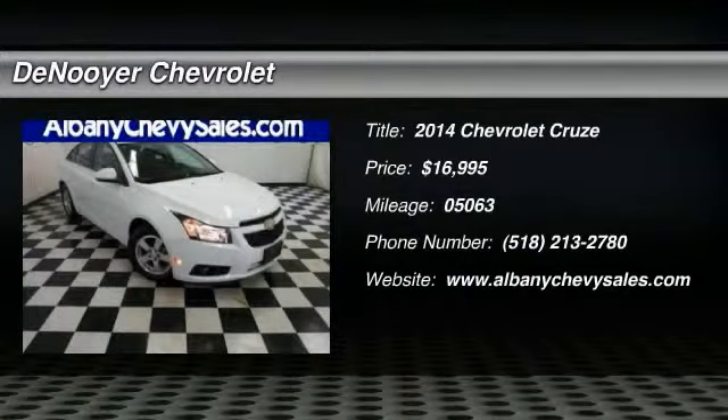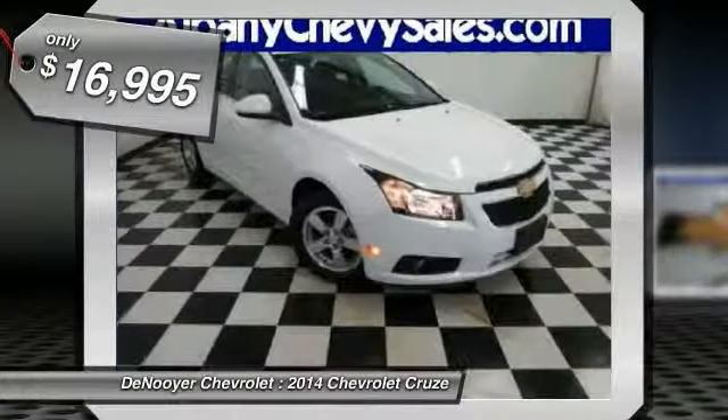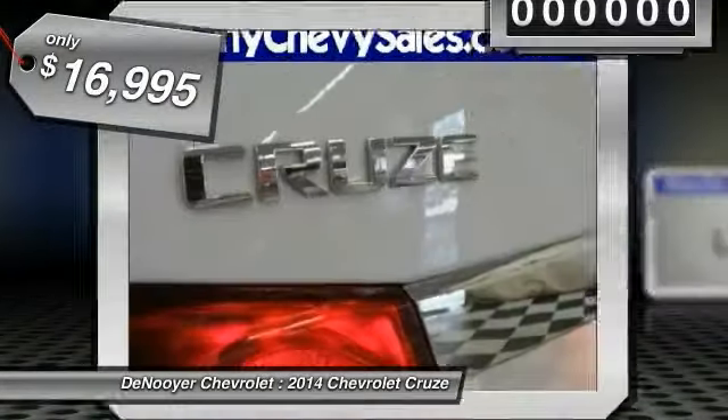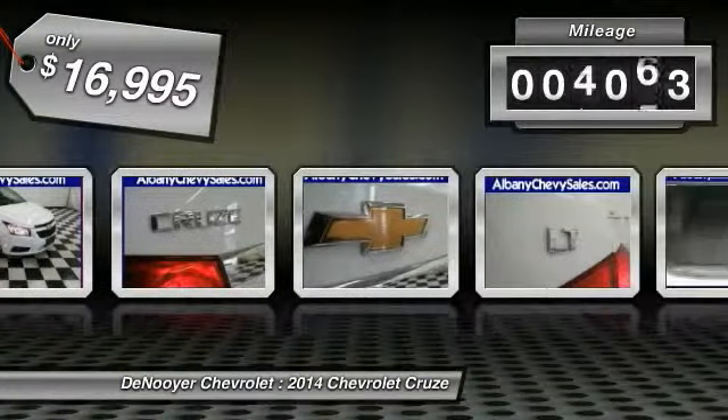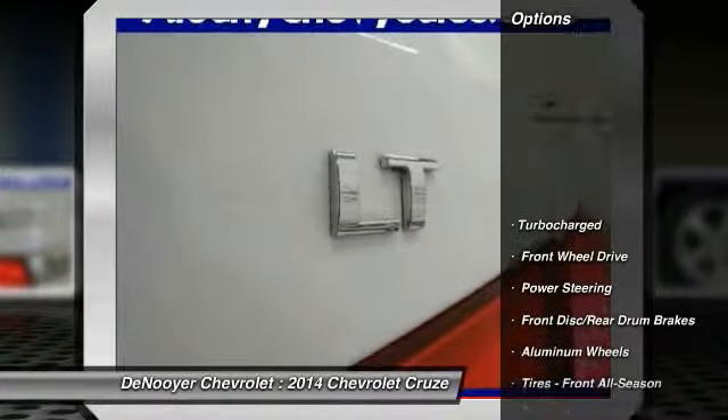2014 Cruze. The Cruze Blueprint calls for more than you'd expect and is priced below $20,000. This vehicle has less than 6,000 miles. Here are some of this vehicle's great options.